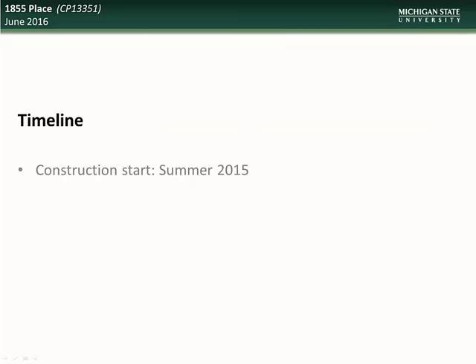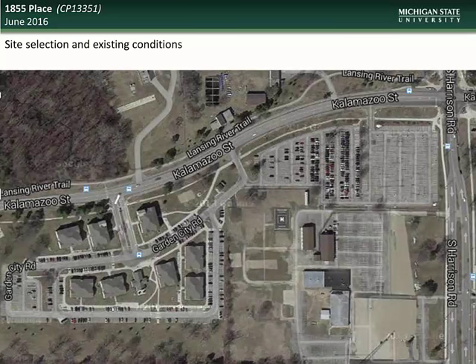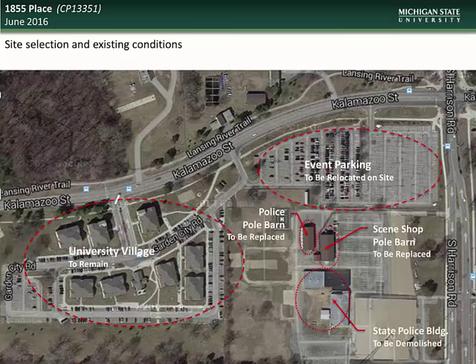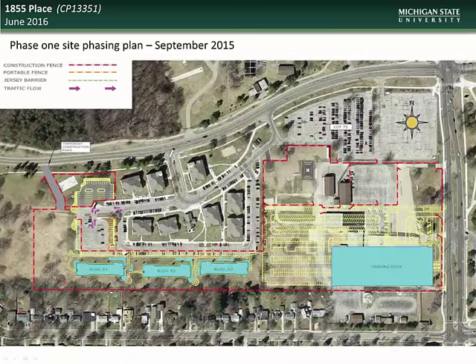Construction on this project commenced this past summer and will continue through the summer of 2017. The project will be completed in two phases to ensure that event parking is not impacted. The site as it existed prior to the start of construction shows the location of University Village, which will remain after construction is complete, the location of event parking which is being relocated to the south, as well as the three structures that have been demolished or relocated. The site redevelopment will include building of new family housing, single student apartments, retail and office space, and a new parking deck and surface lot.